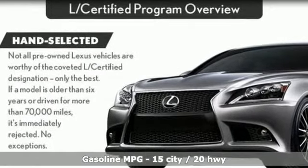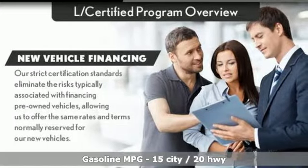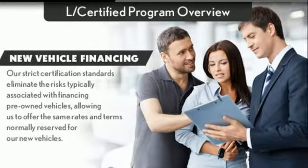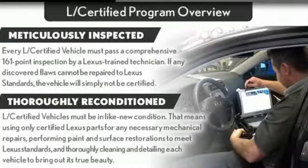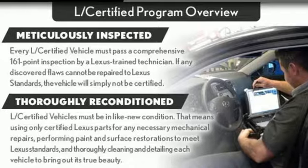It comes nicely equipped with features you'll love: V8 engine, active front and rear anti-roll bar, integrated navigation system with voice activation, power heated mirrors, and dual zone climate control.